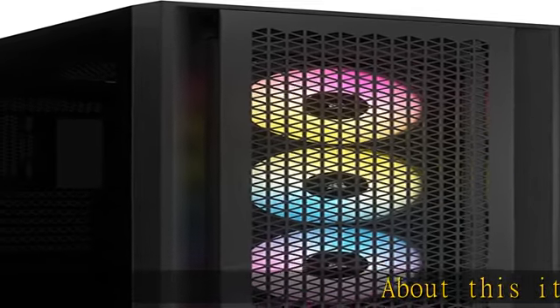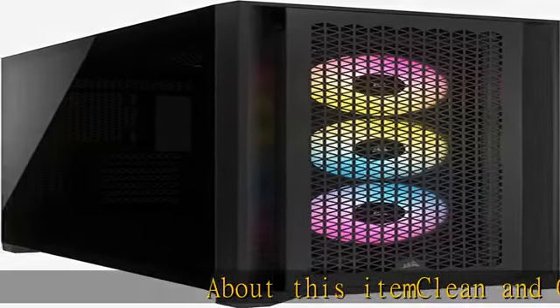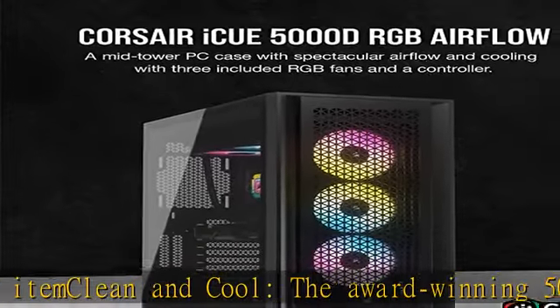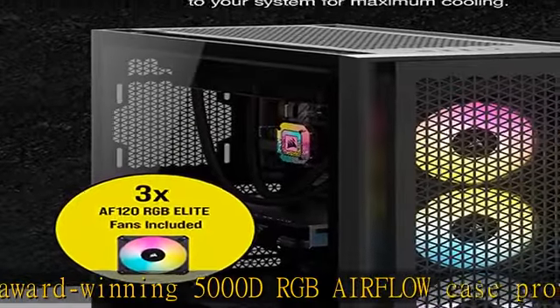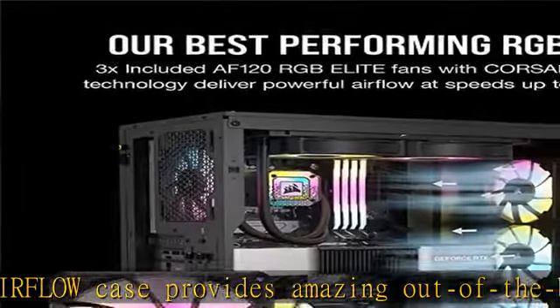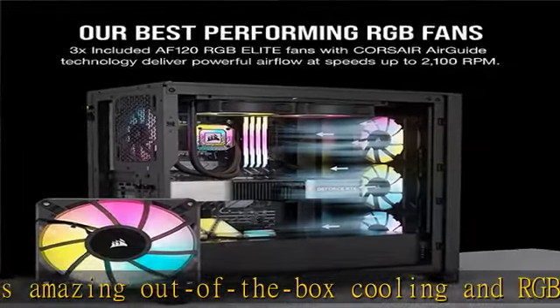About this item: clean and cool, the award-winning 5000D RGB Airflow case provides amazing out-of-the-box cooling and RGB lighting for your next build, with 3 AF120 RGB Elite PWM fans and an iCUE Lighting Node Pro RGB Lighting Controller included.